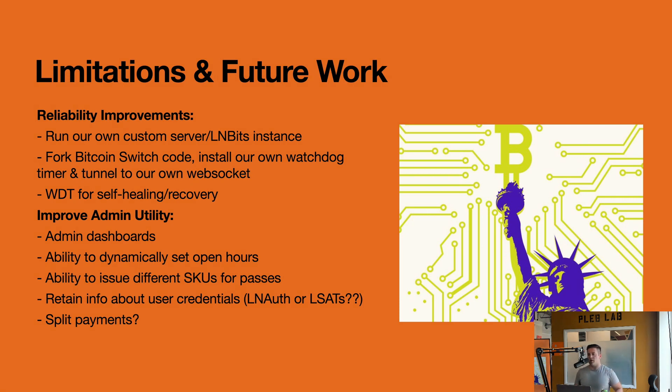The other improvement is in the Bitcoin Switch — we notice that sometimes it just chokes out and doesn't recover. I'm already working on putting in a watchdog timer: an independent system that kicks and resets the device if it gets gummed up. If we notice there's no messages going through or we're not connected to the internet, it'll keep trying to reset and recover until it re-establishes the WebSocket connection to the LNbits instance.